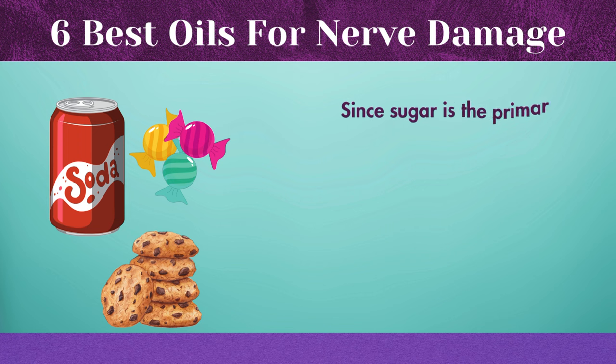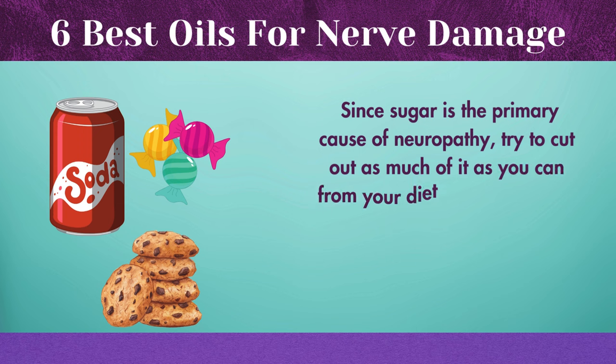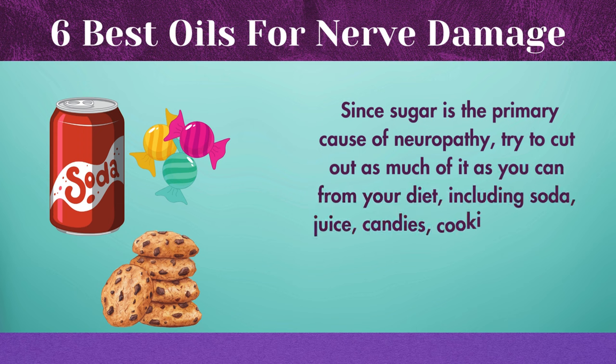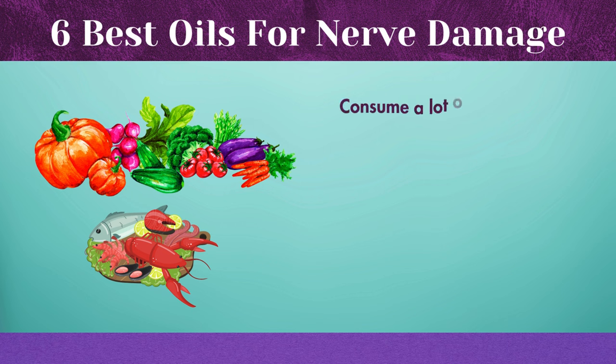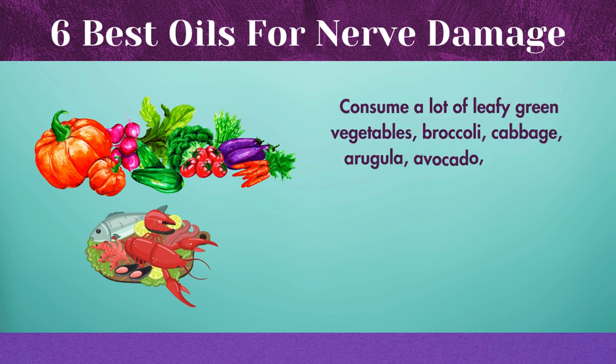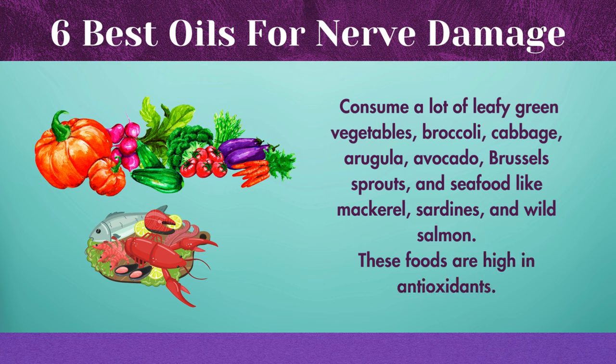Since sugar is the primary cause of neuropathy, try to cut out as much of it as you can from your diet, including soda, juice, candies, cookies, and other sweets. Consume a lot of leafy green vegetables — broccoli, cabbage, arugula, avocado, Brussels sprouts — and seafood like mackerel, sardines, and wild salmon. These foods are high in antioxidants.